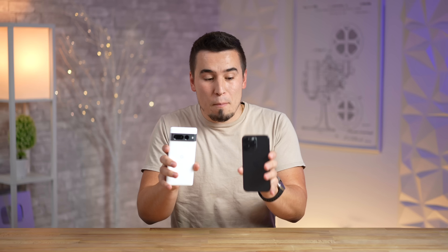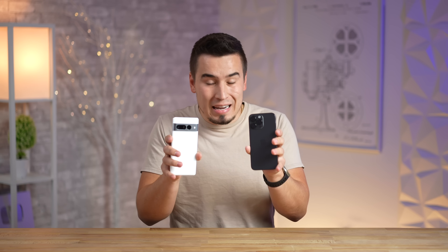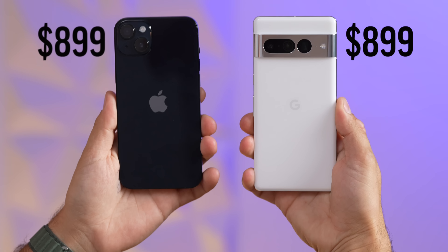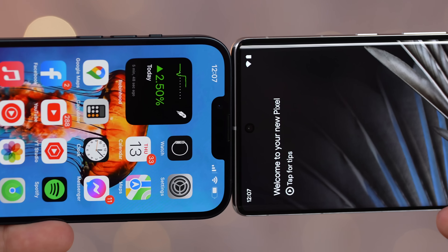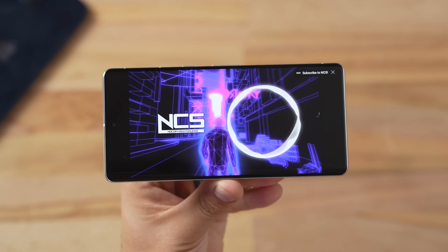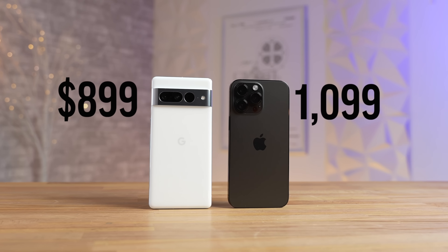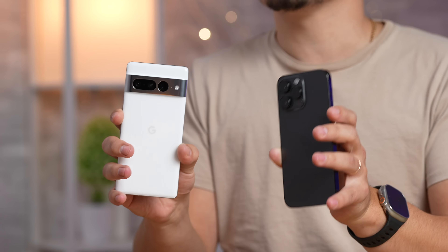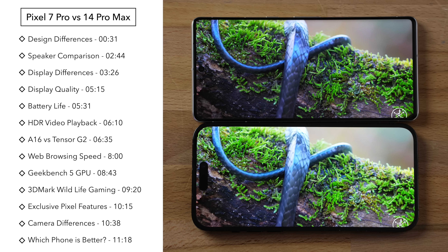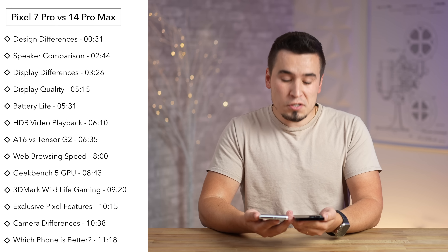Can the brand new Pixel 7 Pro measure up to the iPhone 14 Pro Max? We just compared it to the 14 Plus at the same $900 price tag and it absolutely destroyed it in so many ways, with only a couple of things it didn't beat it in. The iPhone is now $200 more expensive than the Pixel, so can it measure up? Let's find out by comparing the designs, displays, performance, speakers, and more.